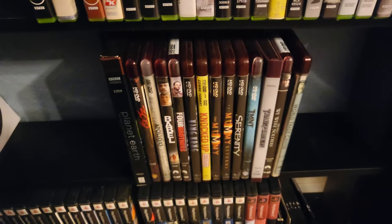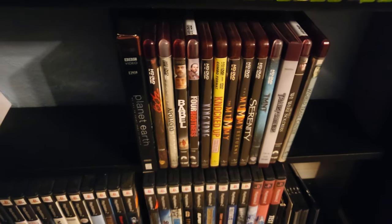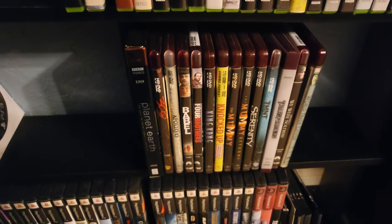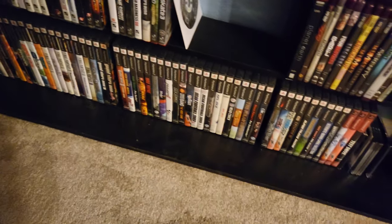And then we've got my HD DVD collection. Just like 3D Blu-rays, I love collecting HD DVDs. It's a perfectly valid format — the picture is just as good as Blu-ray, and the discs are dirt cheap. Really fun to collect those. And then below that are my PS2 games — a whole big variety of stuff.